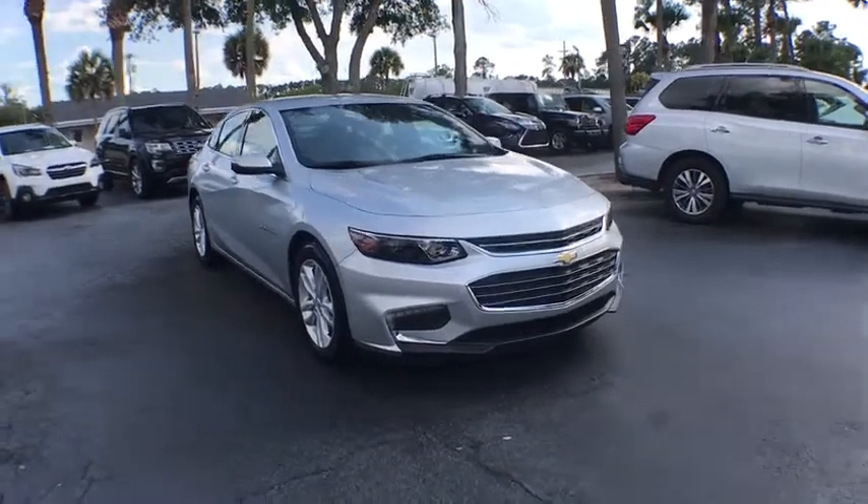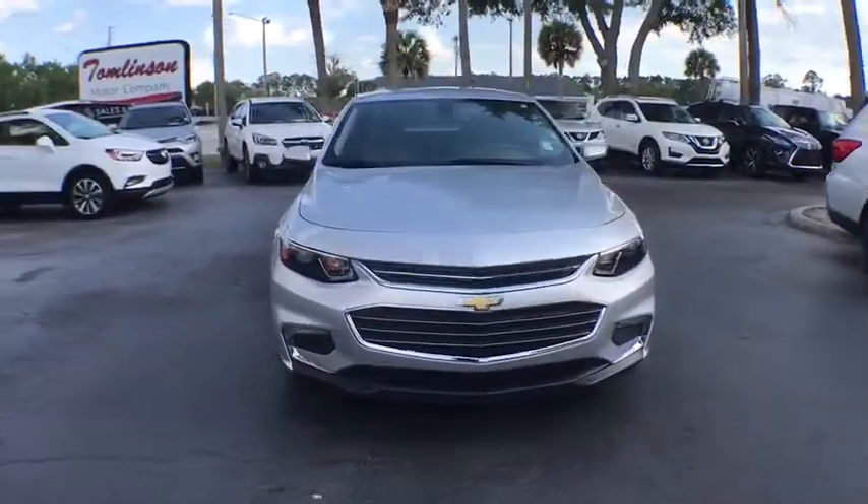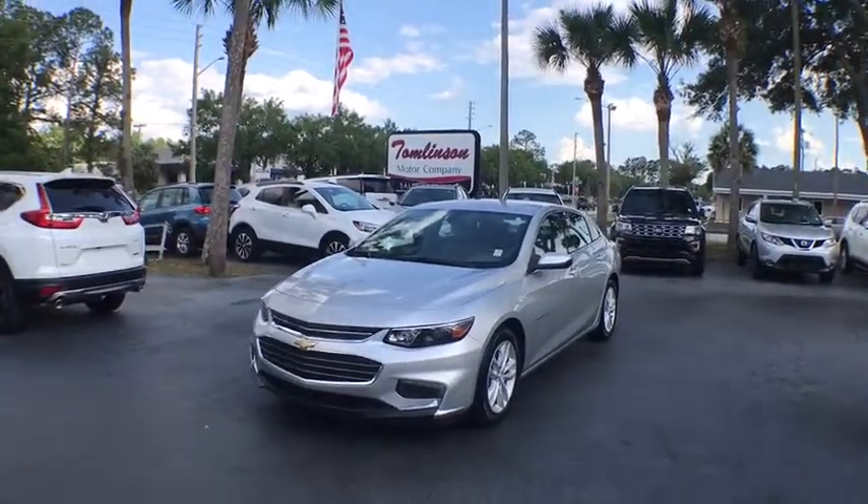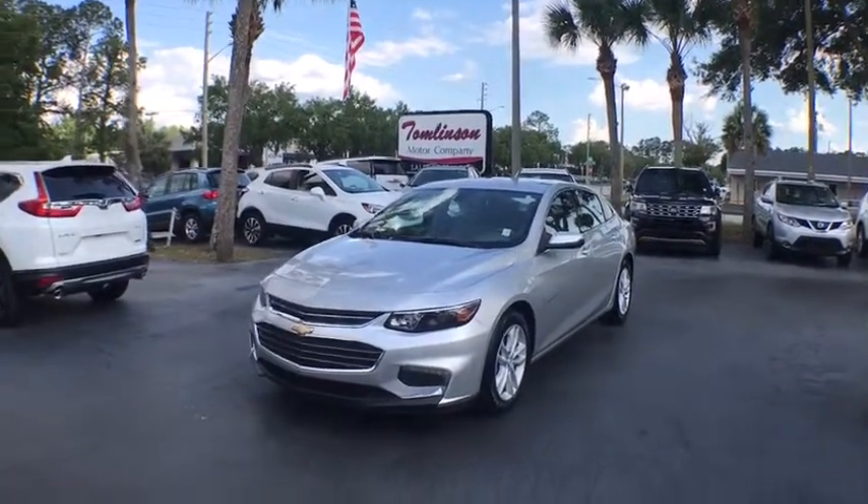The 2017 Chevrolet Malibu — a combination of performance and fuel economy. The Malibu is a great commuting car. This vehicle has less than 4,000 miles.